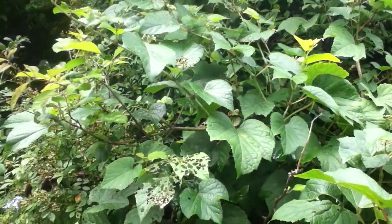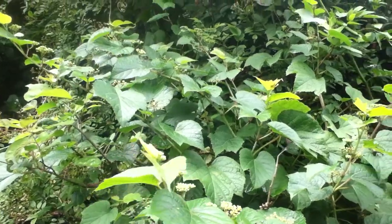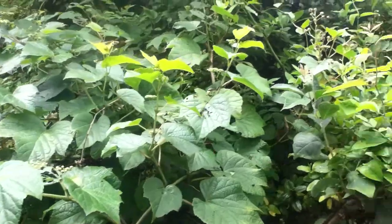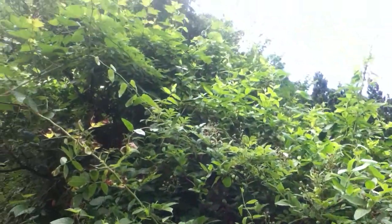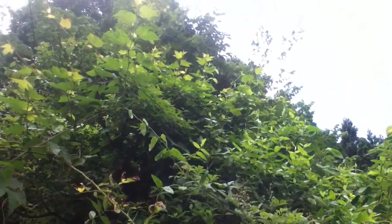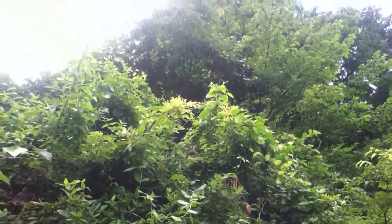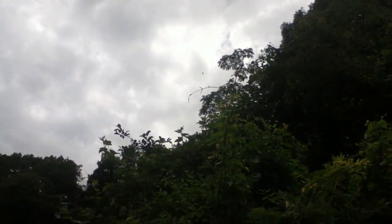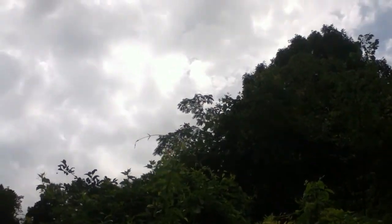Right here, whatever this vine is — these are beetles, a lot of beetles. Way up there, I don't know if you can see those, but those are carpenter bees chasing each other.